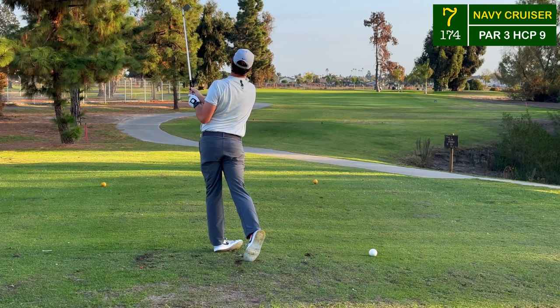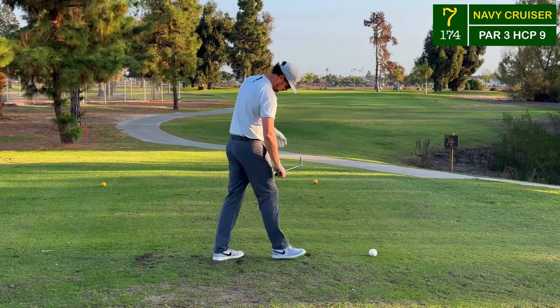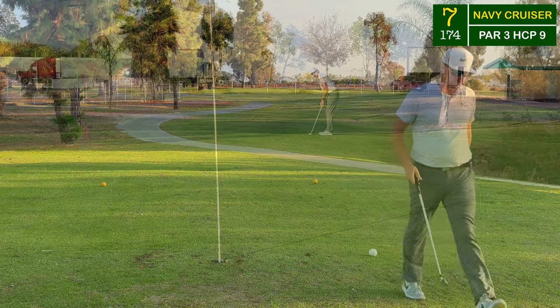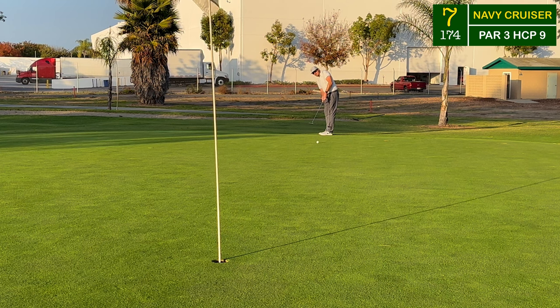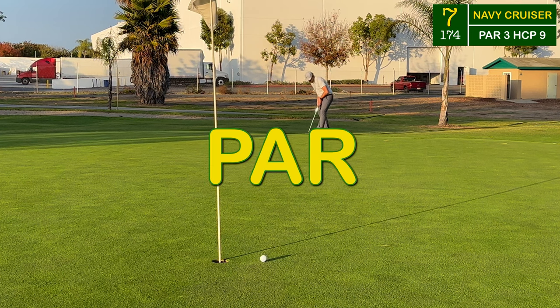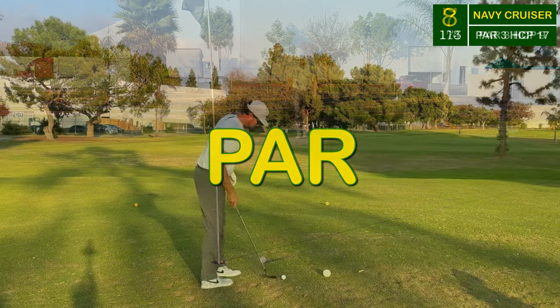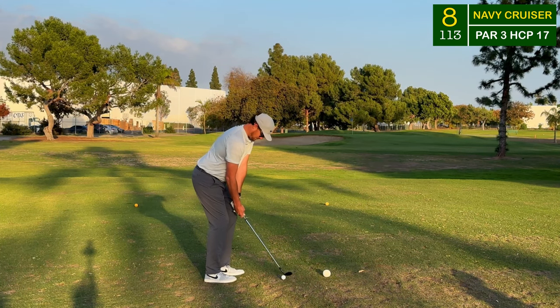A seven iron from 190 yards, straight into the breeze - a tough shot, landing just short left on the fringe. This one only had about three inches to roll through, so it was an easy choice to use the putter. Almost able to get that one to drop from 50 feet - I really had the speed of the greens down as we head to the shortest hole on the course.